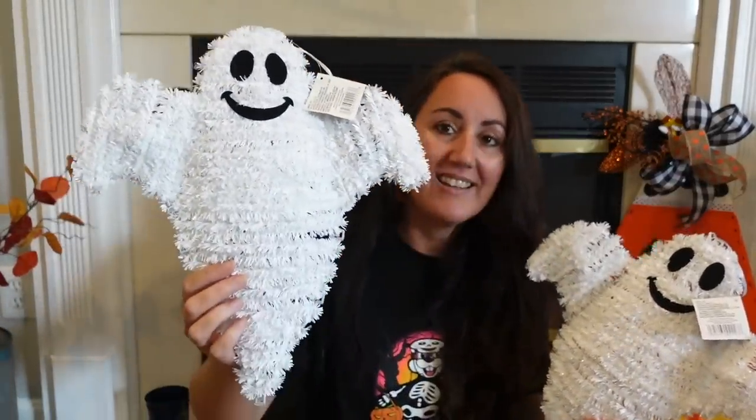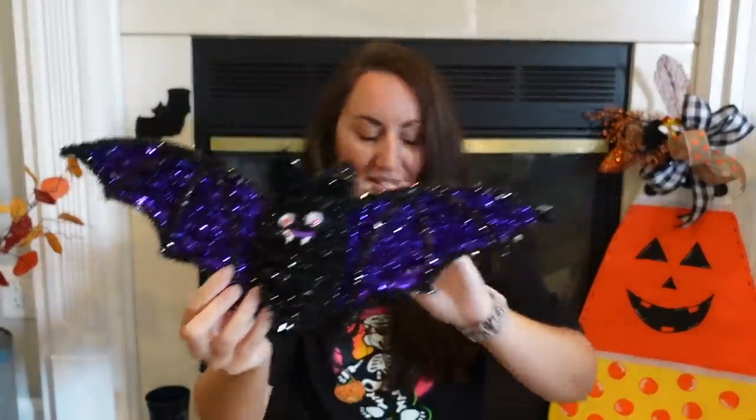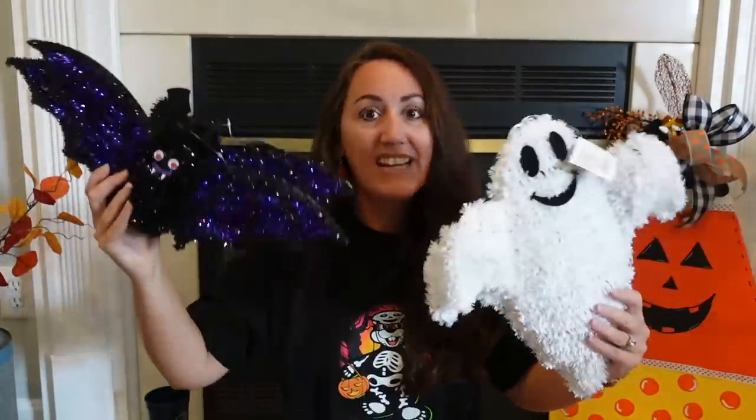I also grabbed a couple of these — look at these tinsel ghosts. They're just tinsel, but if you really look at them, they're adorable. I got two and I may go back for one more, because I'm thinking about making a garland that goes around the front door with some ghosts attached. I also got some purple bats — look how cute, look at that purple. I think they have red also, but I love purple. If I do a garland around our front door, I could attach this kind of stuff to it. You can still decorate outside or even inside, especially kids' rooms.